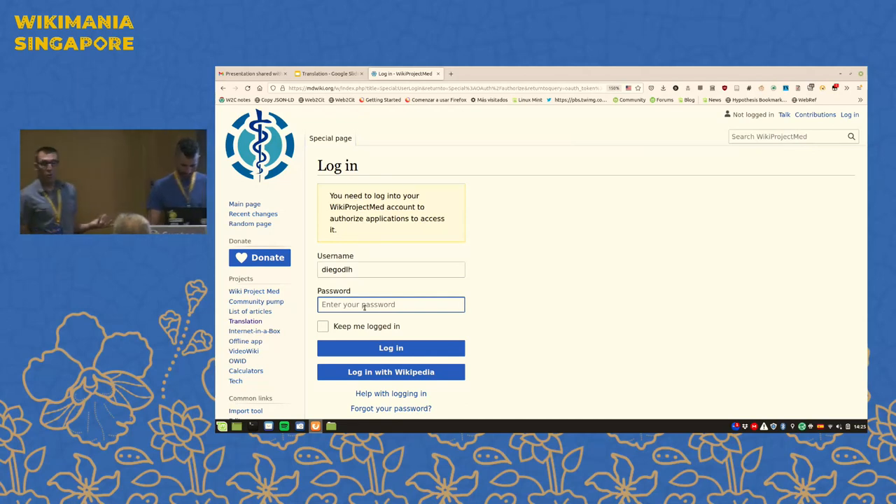What the tool will then do is generate a list of which articles are missing in your language that are ready for translation. Then from that list, you'll be able to pick articles and it pretty easily walks you through the process.